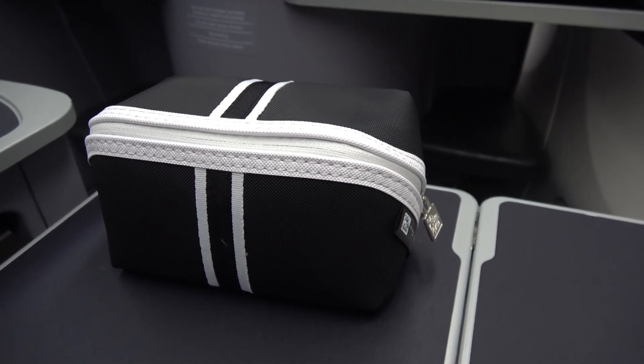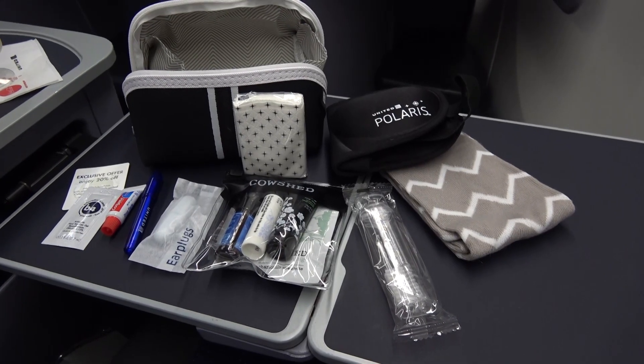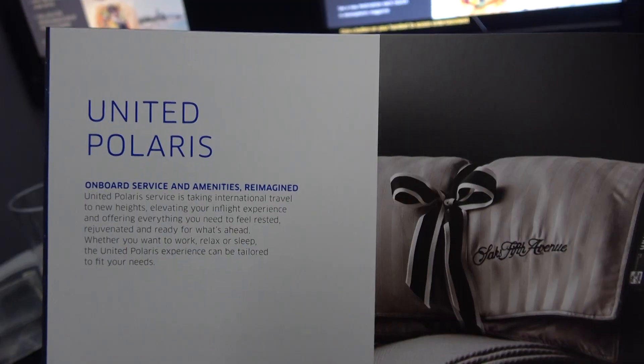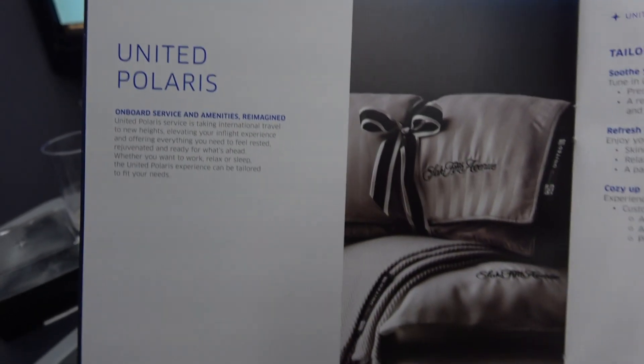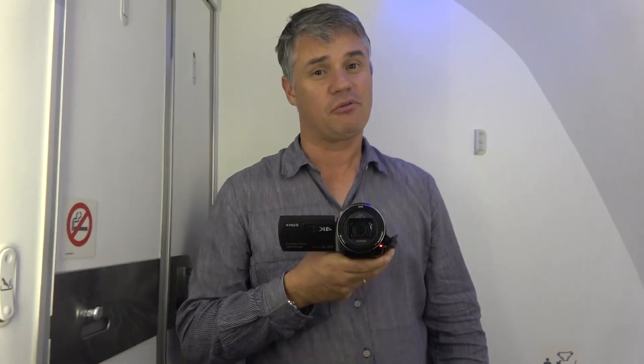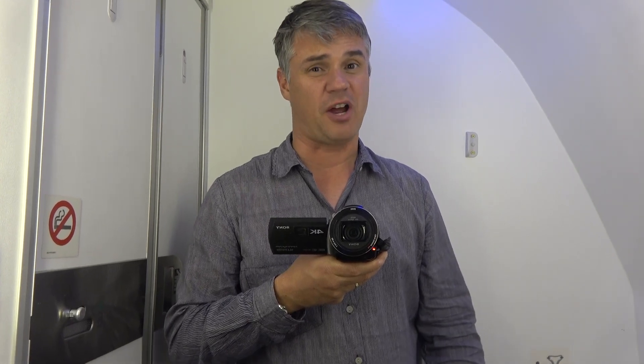United provide a well designed and well stocked amenities kit in their Polaris business class. They also have an additional menu of items that can be requested to make your flight more comfortable. I highly recommend this, especially the mattress seat cover and of course the PJs. Regular viewers will know that I'm a great fan of airlines that provide pyjamas and I'm a great fan of wearing them.